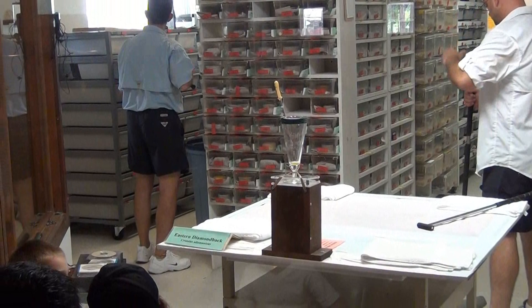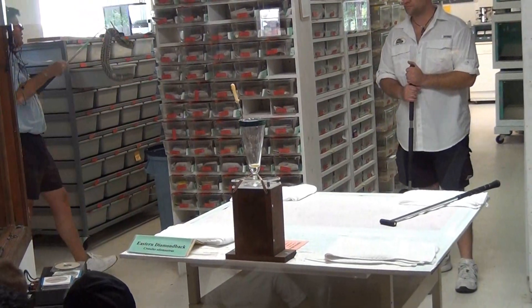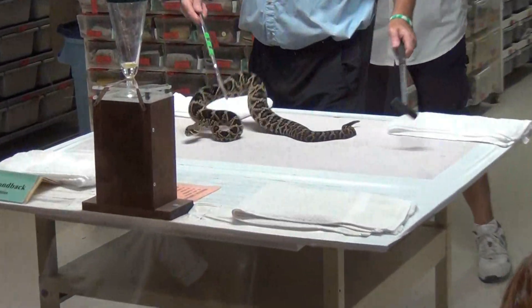The Reptile Discovery Center and Medtoxin Venom Laboratories work closely with one or two other institutions providing this venom for the antivenom project in North America.